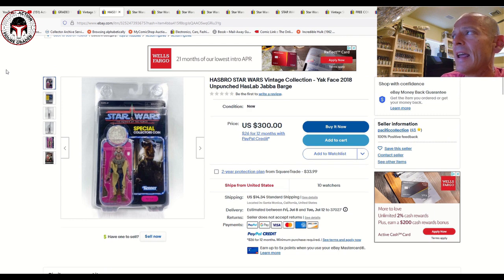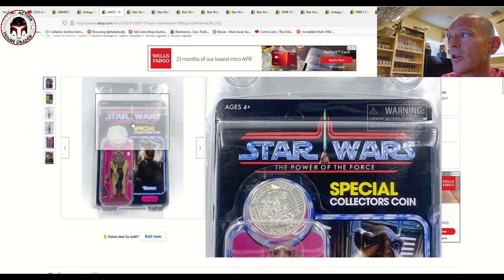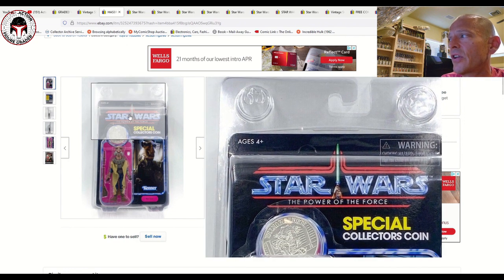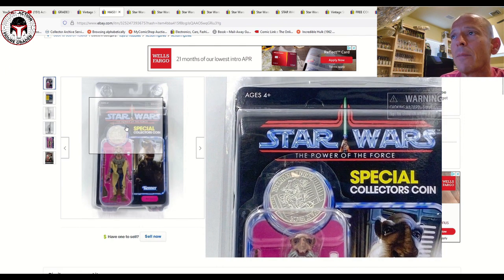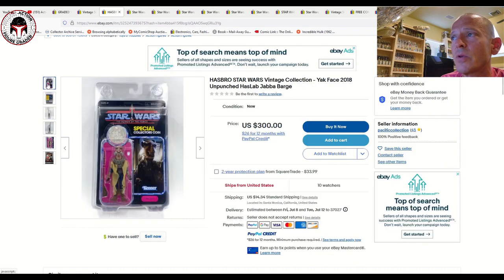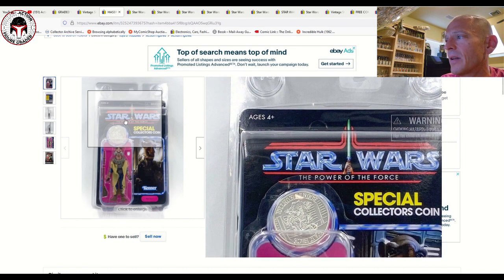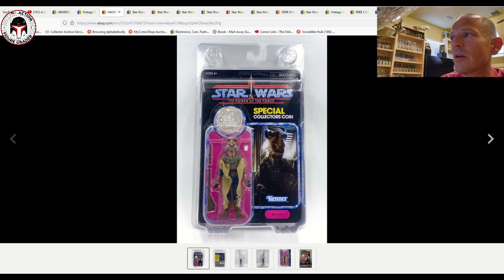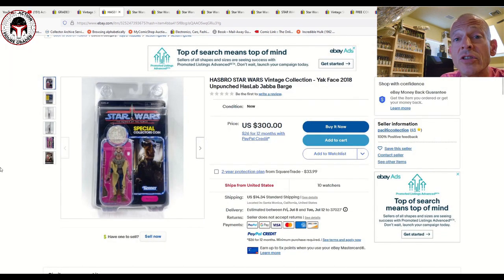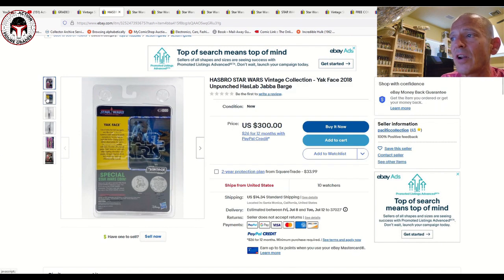Here's the HasLab Yak Face that came with Jabba's Sail Barge — it's unpunched and comes in a clam shell. I would probably ask for more photos because it's hard to tell if it has that defect from the printing or manufacturing process with the little half circle. The blister does have some weird wonky things going on, but that might be true for all of them. This one's listed for 300 US dollars and has 10 watchers, so I'd expect it to sell.